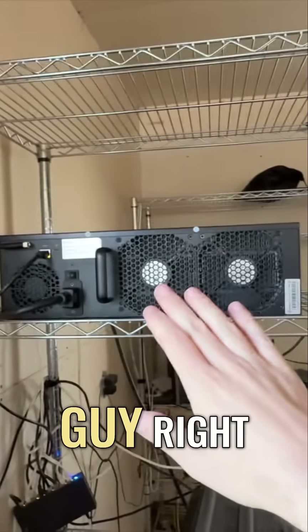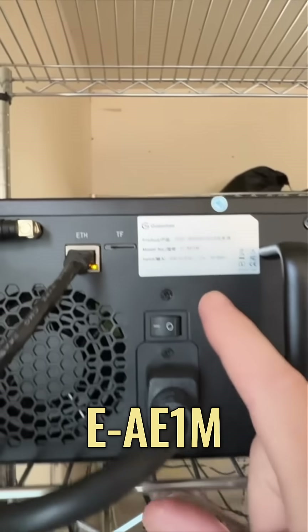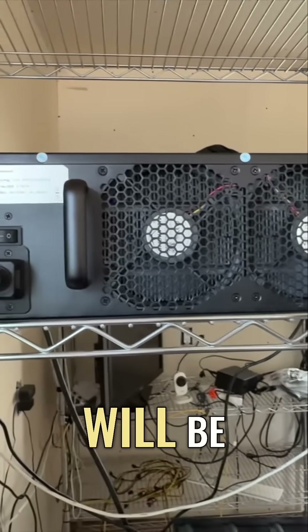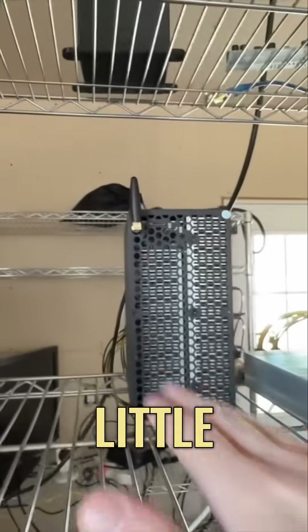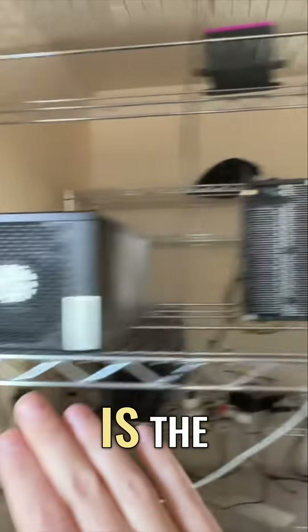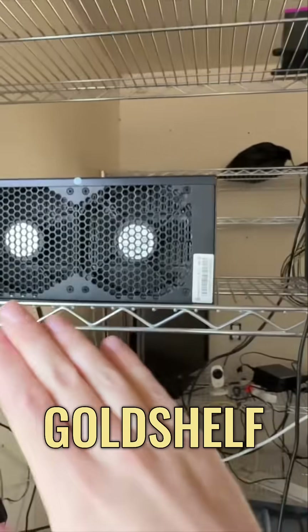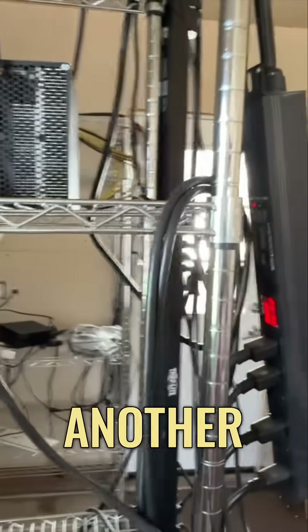That's primarily driven by this guy right here, which is the Goldshell EA E1M — the Aleo miner doing very well. A video will be linked if you want to check it out. Next to that is its little brother, the Goldshell AE Box Aleo miner, and then the Mini Doge 3 by Goldshell. So I guess this is the 'Gold Shelf' right here — I like that.